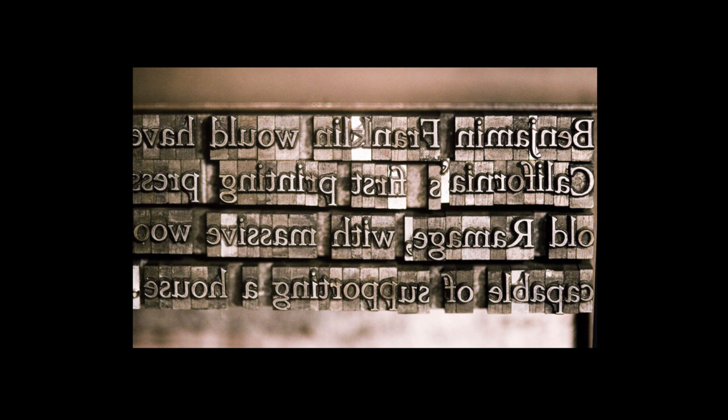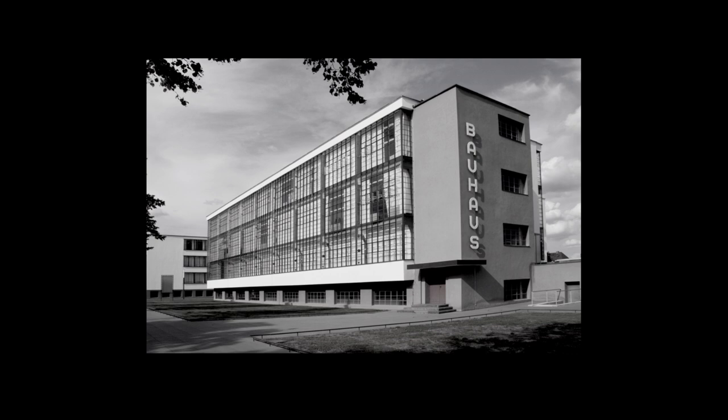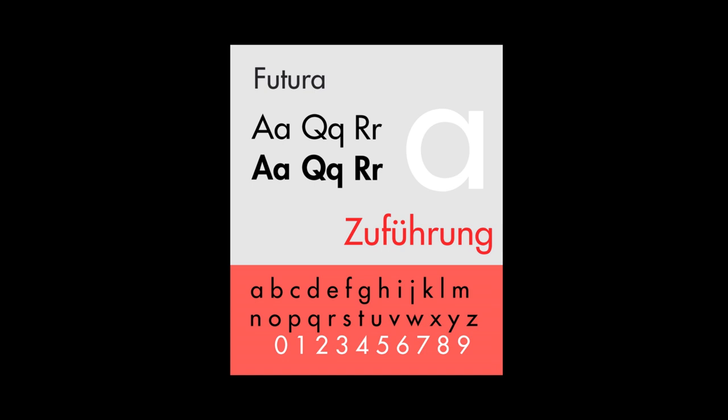The same was true for the typographic world. Type was being produced mechanically, and the modernist movement, as evidenced in the Bauhaus, was really the direction that everything was going. Here's Paul Renner's Futura — the quintessential piece of sans-serif modernist type, where the hand is completely erased and you have this super, super clean form. Every single character is precisely the same. It's all about mechanical perfection.